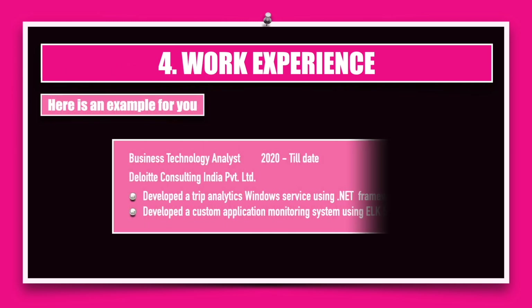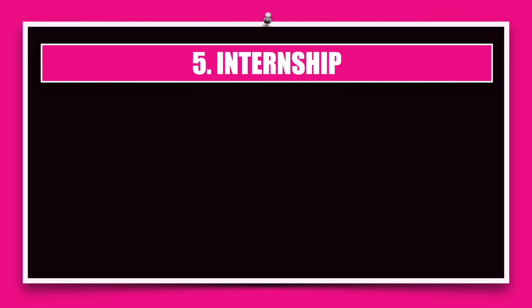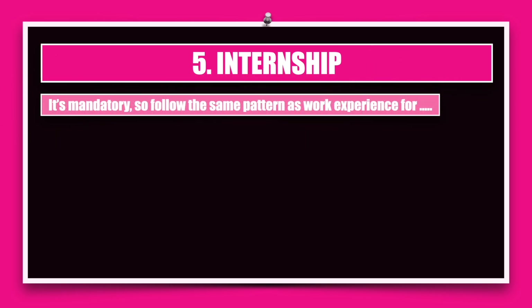Here is an example: Business Technology Analyst (BTA) is the designation. This person joined in 2020 and is still working at Deloitte — note the full name: Deloitte Consulting India Private Limited. Do not write incomplete company information; write the complete name. In two bullet points this person highlighted what they've been doing, for example 'to develop the trip analytics Windows service using the .NET framework.' This gives you a fair idea of how to present job responsibilities. Moving on: internship is mandatory, so you follow the same pattern — mention the job title, which in this case is intern.